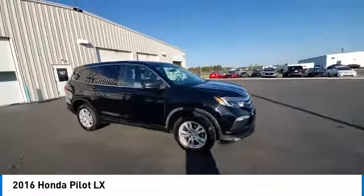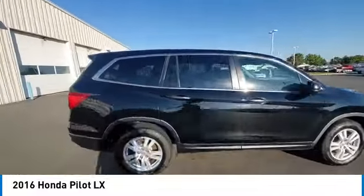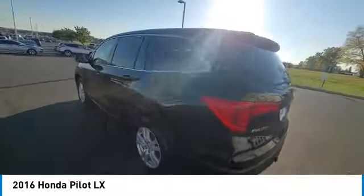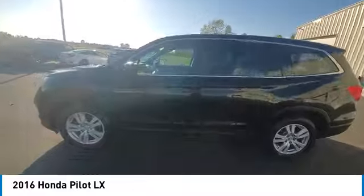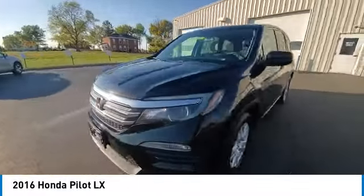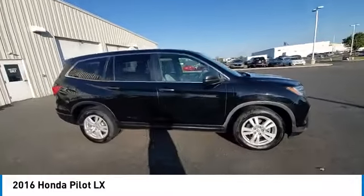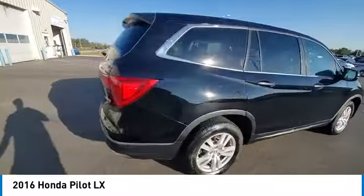This vehicle has less than 115,000 miles. Here are some of this vehicle's great options: Electronic Stability Control, Rear Spoiler, Brake Assist, Traction Control, Remote Keyless Entry, Speed Control, 4-Wheel Disc Brakes, Rear Window Defroster, Security System.